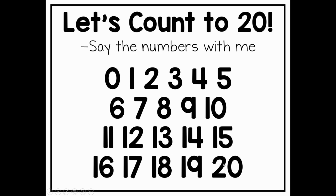Nice job. So that's how we count out loud. Now let's talk about counting objects.